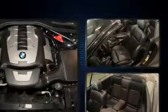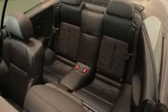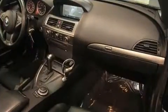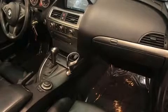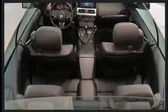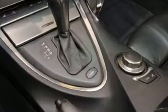BMW prioritized practicality, efficiency, and style by including a tachometer, a leather steering wheel, a power seat, automatic dimming door mirrors, a power convertible roof, and more. Everything is where it ought to be, from the dashboard controls to the door locks and window controls.